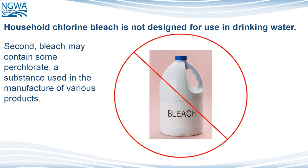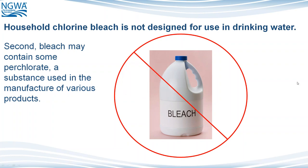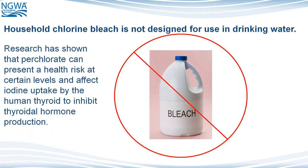Second, bleach may contain some perchlorate, which is a substance used in the manufacture of various products — and we don't want perchlorate in our well or water supply. Research has shown that perchlorate can present a health risk at certain levels and affect iodine uptake by the human thyroid to inhibit thyroid hormone production. We want to use only the products necessary to disinfect our supply because anything else could possibly be harmful.